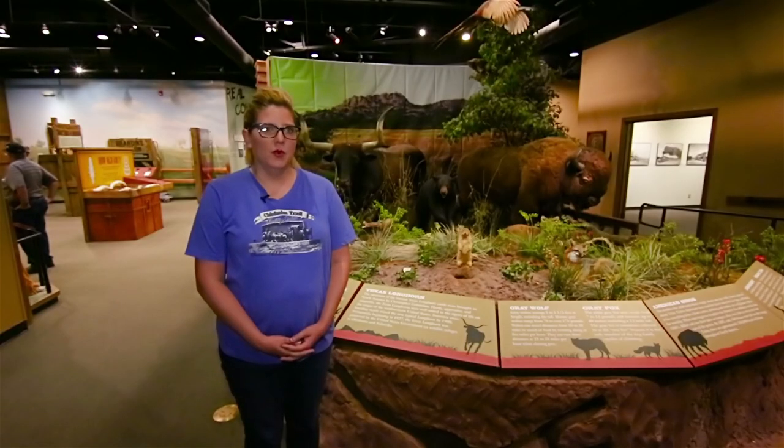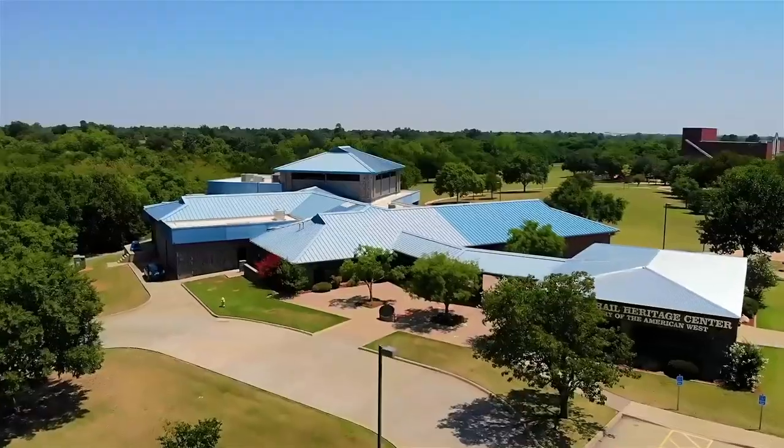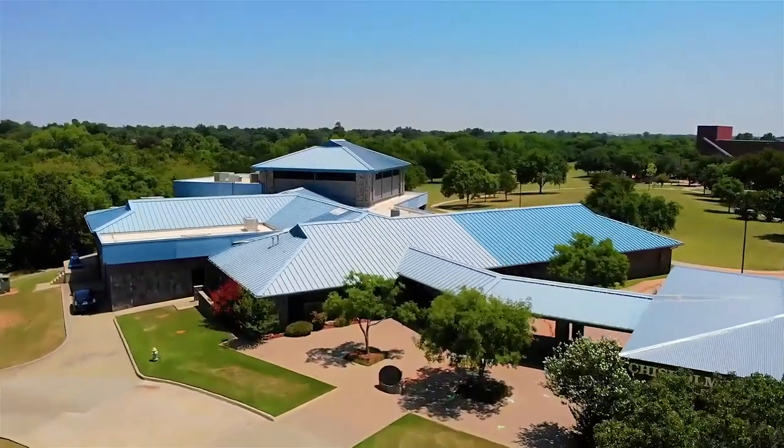I am Stacey Kramer Moore. I'm with the Chisholm Trail Heritage Center in Duncan, Oklahoma, USA.